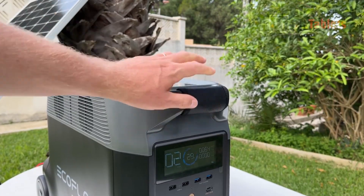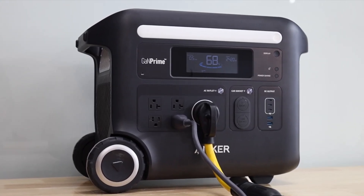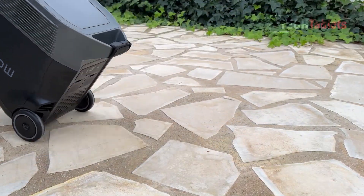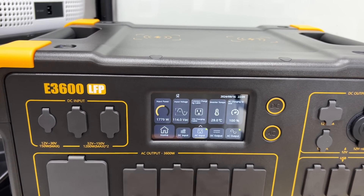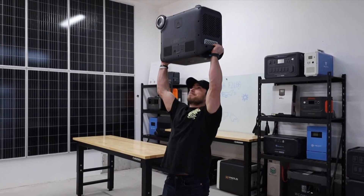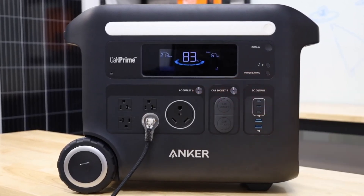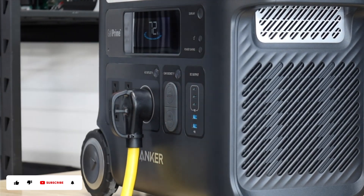Wrapping up: the EcoFlow Delta Pro, Pecron E3600 LFP, and Anker F2600 each cater to distinct needs in the portable power landscape. The Delta Pro is the undisputed king for home backup and heavy-duty use, with unmatched expandability and a robust ecosystem. The Pecron E3600 LFP offers a strong value proposition, blending top-tier charging speeds and versatility for off-grid adventurers or budget-conscious preppers. Meanwhile, the Anker F2600 delivers reliable, portable power with a trusted brand name, perfect for moderate needs without the bulk. Your choice depends on your priorities — be it raw capacity, charging speed, or ease of transport. Whichever you pick, these stations prove that portable power has evolved into a practical, powerful reality for any situation.